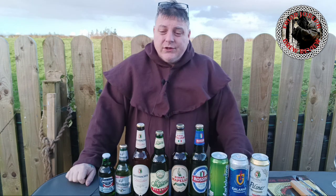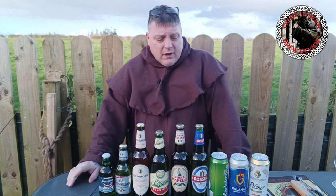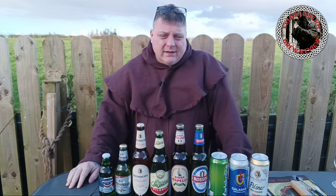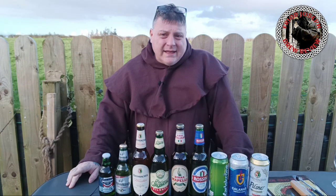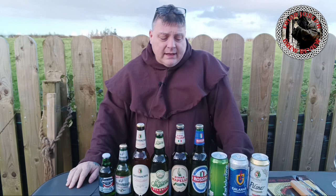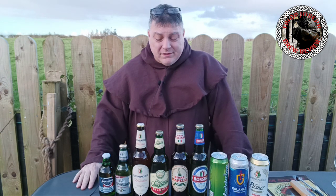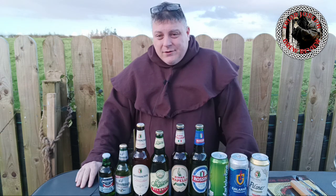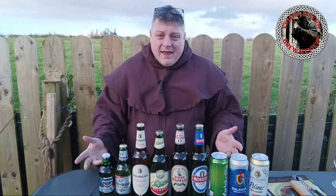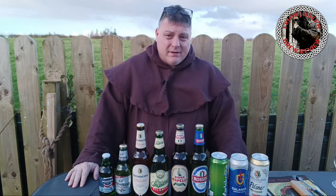I wasn't about to pay 20 euro for them. However, I did do a review on the knockoff of Stella Artois and I did a taste test with the one that looked like Heineken — I'll put links to that video in the description. So I basically got all of Aldi's budget ones minus two, and I do apologize for that, but 20 euro I could spend on some good German beer compared to some shite.